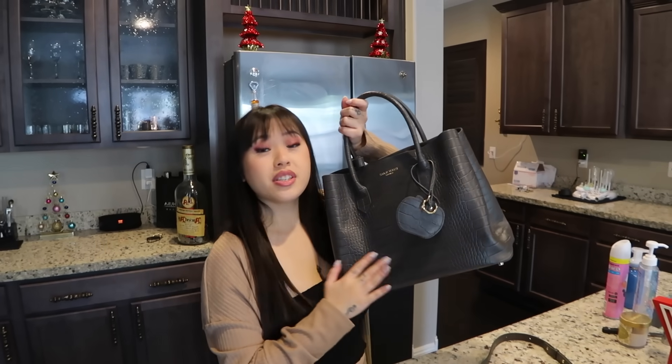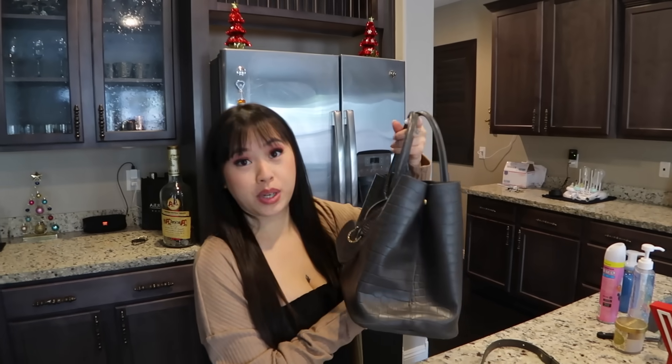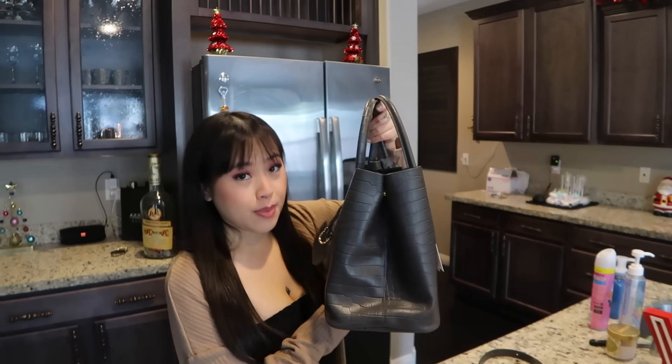Enjoy the luxurious feel and the smell of real leather. You can smell it. All of Teddy Blake's bags are made in the same factory as all the other luxury brands — the prices are just so much more affordable, and you cannot beat an affordable price with the same quality.